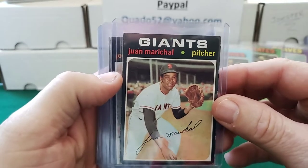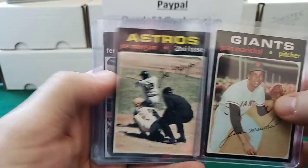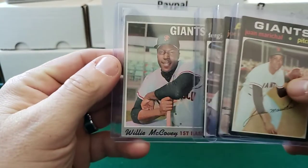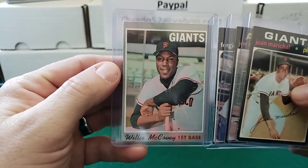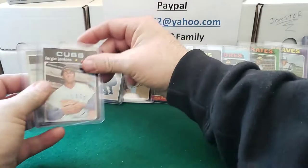1971 Juan Marichal. 71 Joe Morgan. 71 Fergie Jenkins. And a 1970 Willie McCovey. Pretty sweet finds.